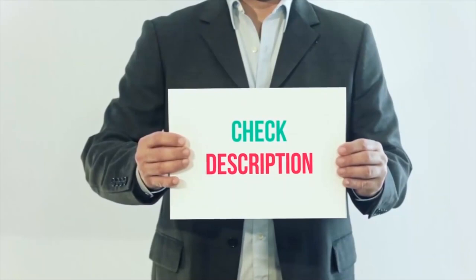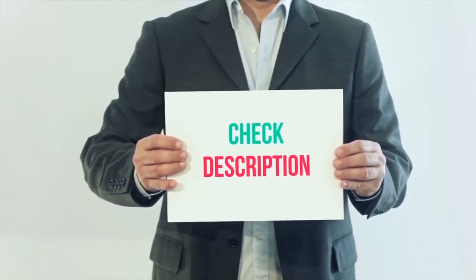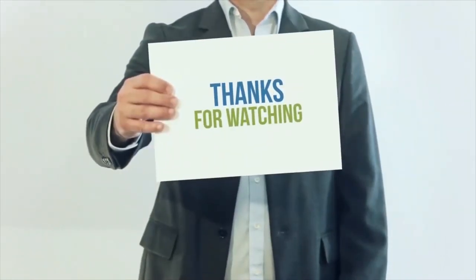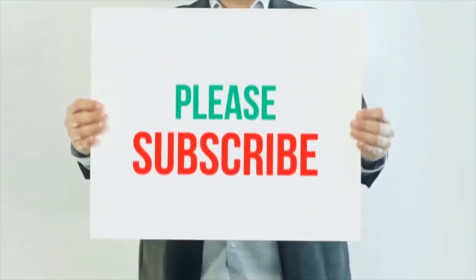I have included all product links in the description. You can check out these links for more details and the latest price. Thank you so much for watching. Please subscribe to my channel.